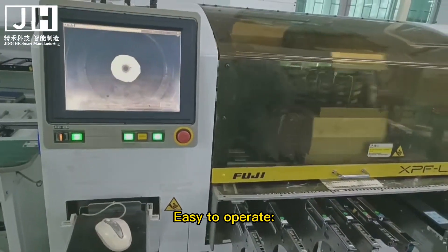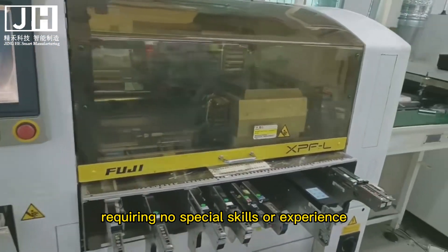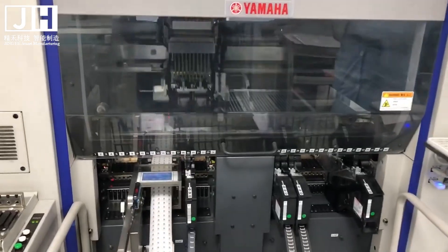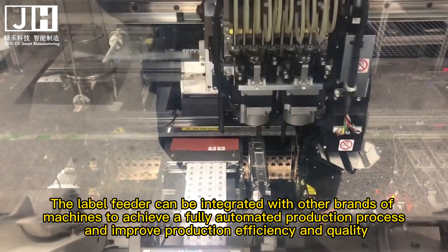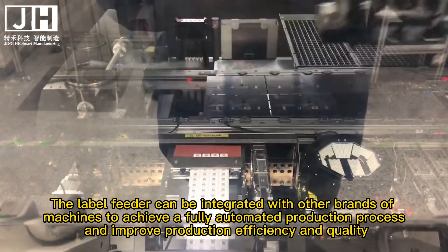12. Easy to operate. The label feeder is relatively simple to operate, requiring no special skills or experience, and can be easily operated by ordinary workers. 13. Strong integration with other machines. The label feeder can be integrated with other brands of machines to achieve a fully automated production process and improve production efficiency and quality.